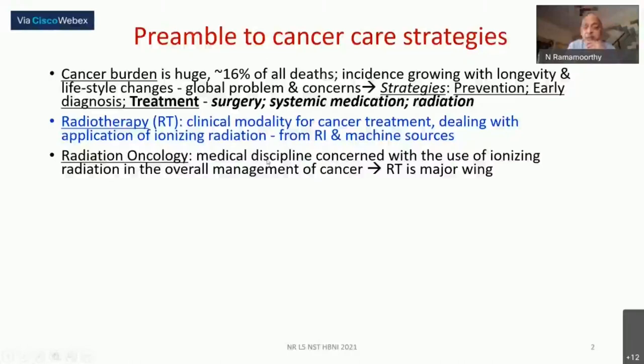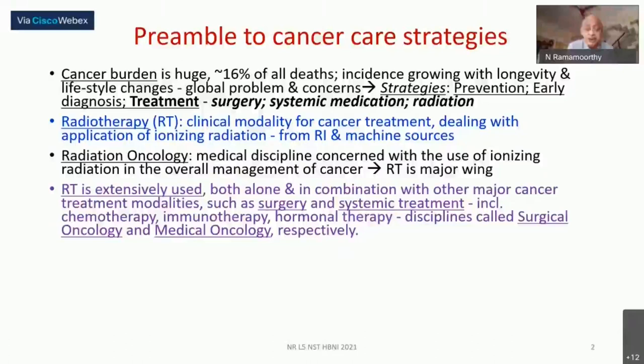Radiotherapy is the clinical modality for cancer treatment using radiation. This radiation can come from a radioisotopic source — that is why this is part of the current lecture module — or it could come from X-rays and electrons obtained from machine sources. This clinical modality has played an extremely vital role in the management of cancer patients. It's not a panacea, but it's a very important component.